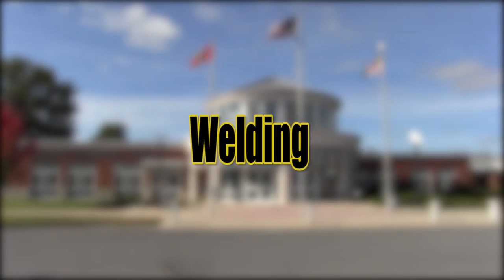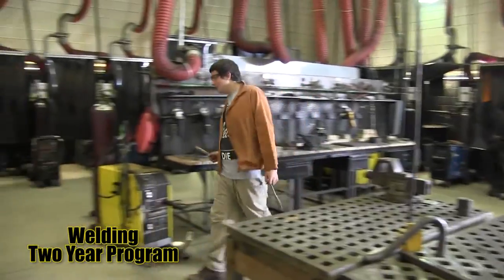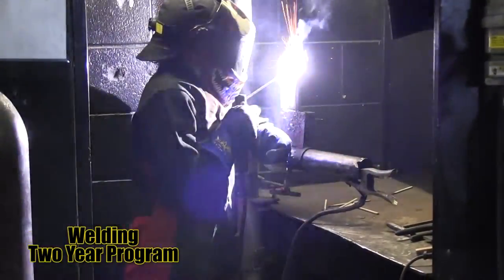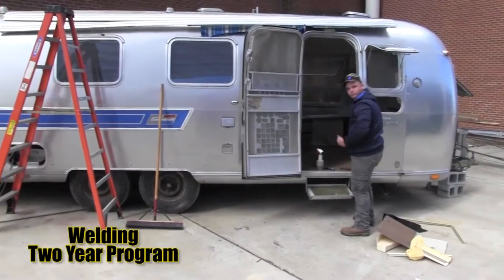Welding — students receive instruction and training to safely acquire skills in different types of welding. To do this, they will learn computer-aided drafting, blueprint reading, and specific related mathematical calculations.